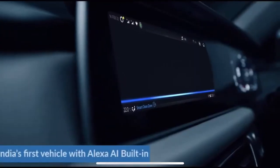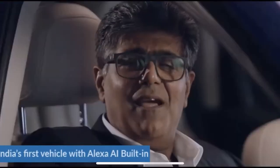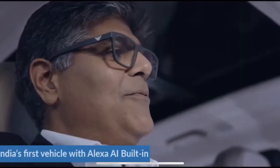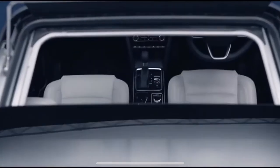Alexa lives in here too. Simply mention what you need and she'll do it for you. Alexa, open the skyroof. Fun, isn't it?